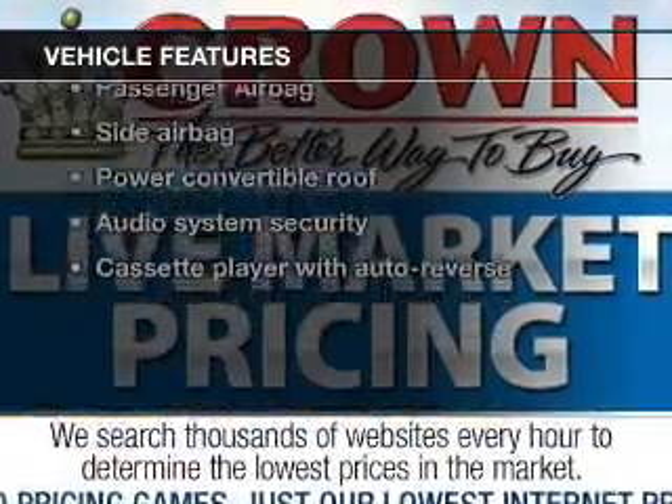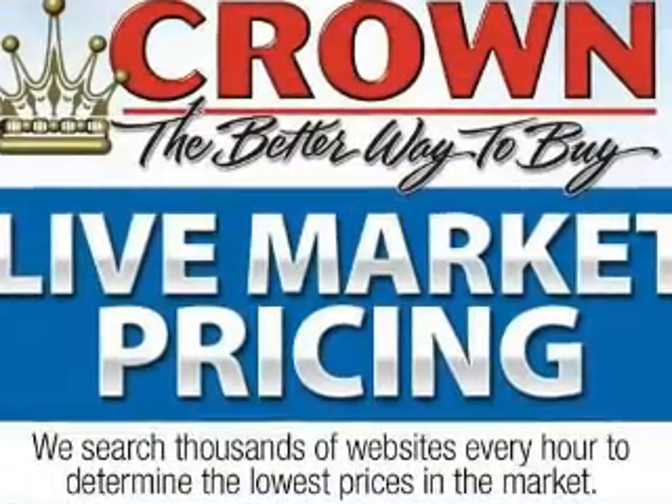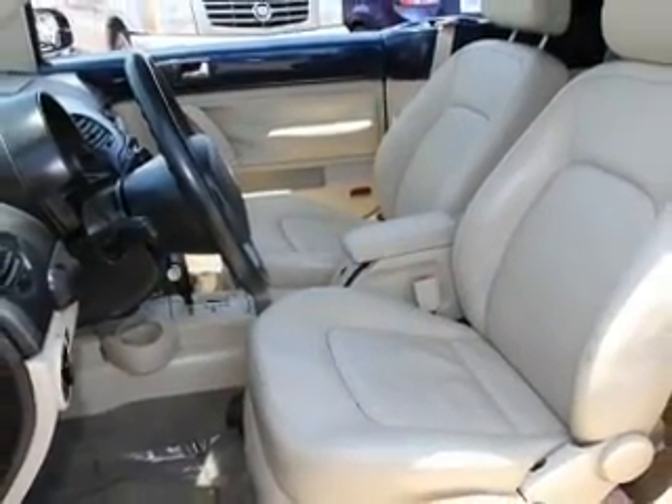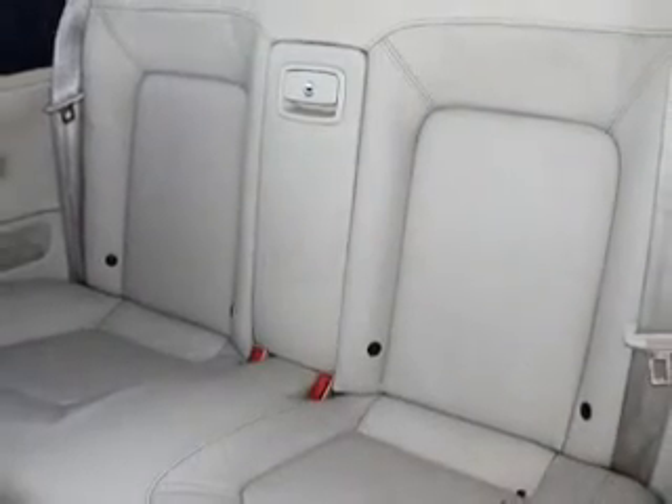Plus enjoy these notable features that are included in this vehicle: keyless entry, power door locks, power windows, cruise control, an AM FM stereo, power mirrors, and an alarm system.